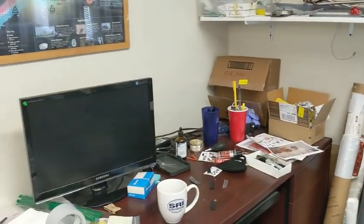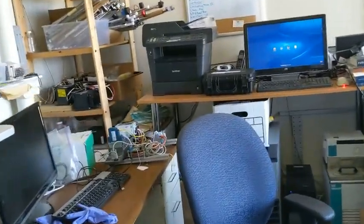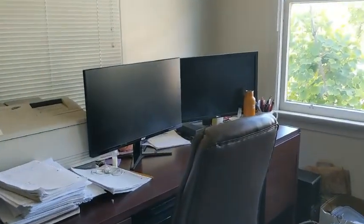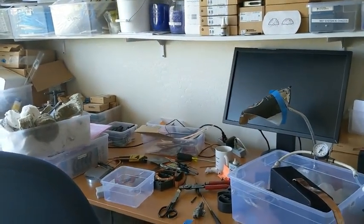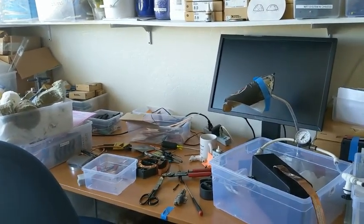Our mechanical engineer will often come and use this desk here, just to give you a different view of the other area. This is where Fran Tanzella, when he comes in during non-shelter-in-place times, will frequently sit. And this is where Jin Liu, who is currently working from home, sits. Our software guy will come in, and when he's not here, we use this space to build other pieces and parts for the reactor.